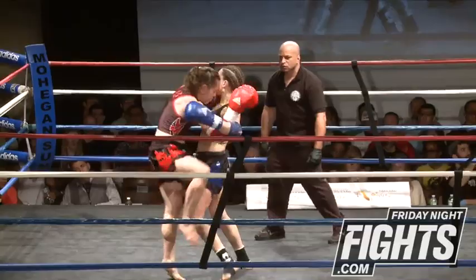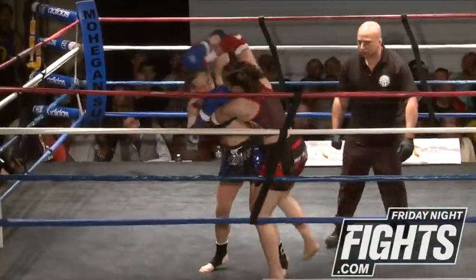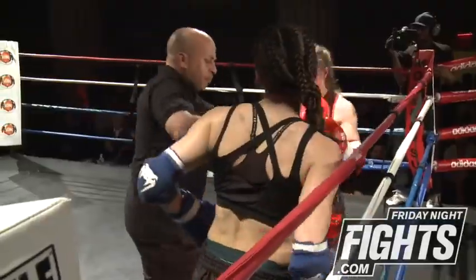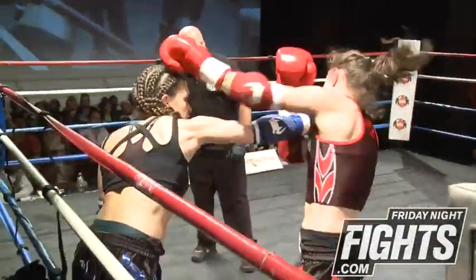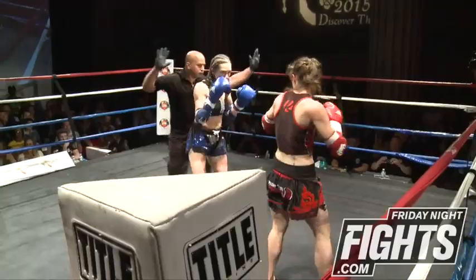Nicole is also coming in with her chin a little bit up — that could be precarious. And this is full rules, so there are elbows.